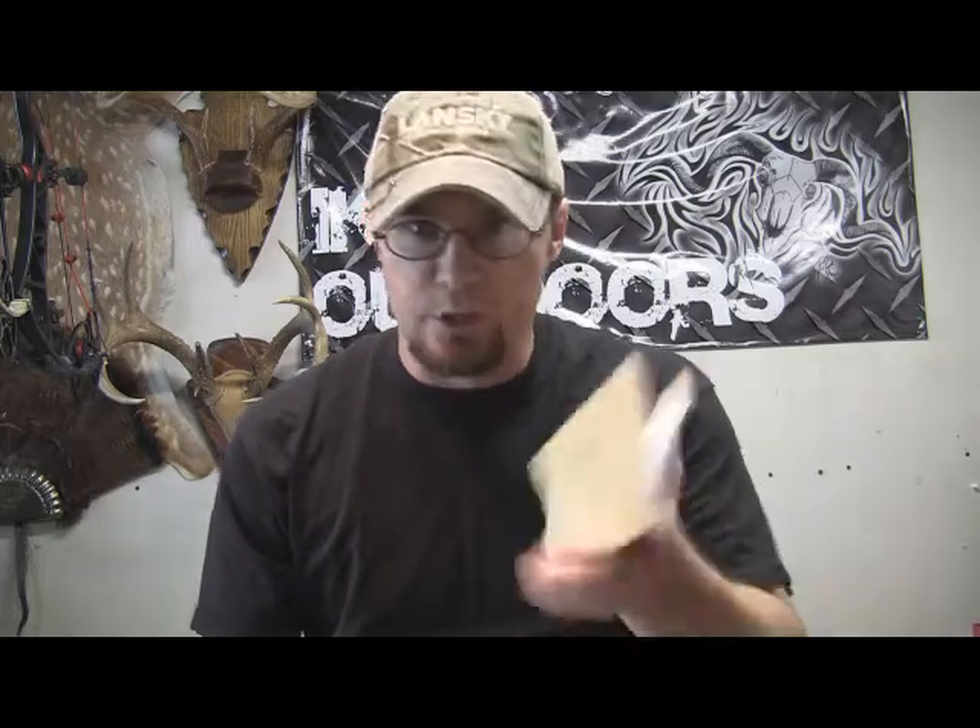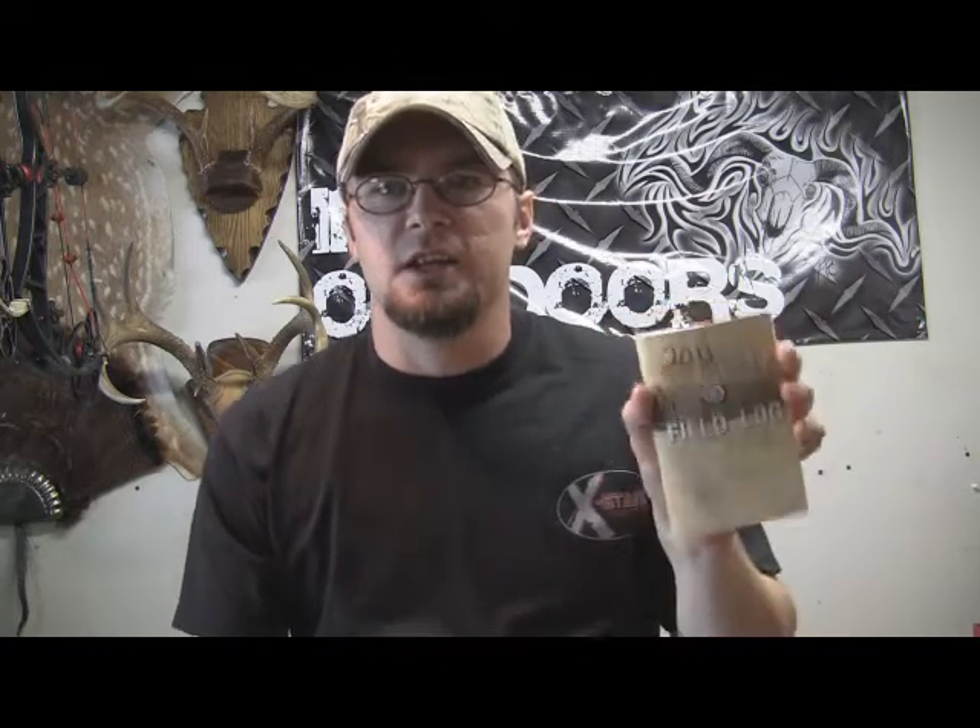Hey guys, Ike here from Mike's Outdoors.com. I'm here today to do another tips video in our series for new hunters and experienced hunters as well. I'm getting a lot of feedback from experienced hunters saying this is helping them out. Today I want to talk to you about one of the most crucial tools that you can possibly have as a deer hunter.